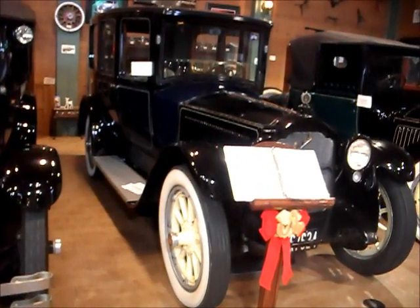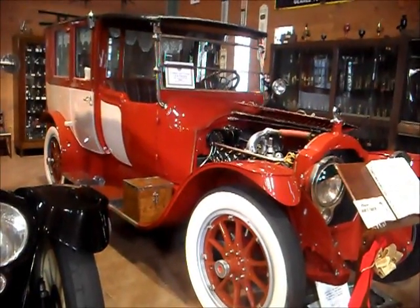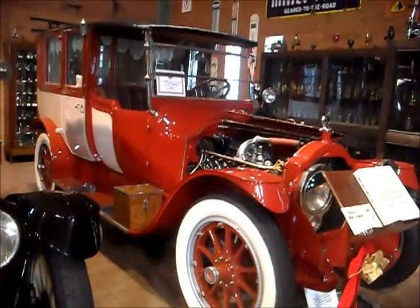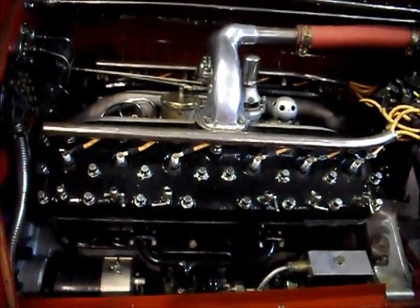A 1918 model with 36,000 miles on the odometer. 1916 Limousine — the passenger compartment is enclosed while the driver sits out in the weather, though he does have a roof over his head. Count the spark plugs — that's a V12, a very smooth operating vehicle.